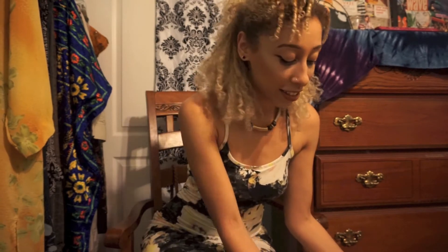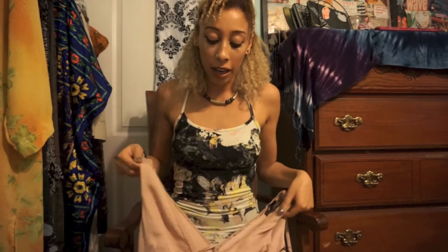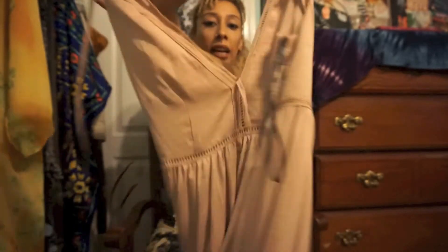I saved my best for last — it is this beautiful dress. It has lace detailing in the middle and it's just so soft and beautiful. It really looks so flattering on — it has a low-cut neck and the back has the same thing.